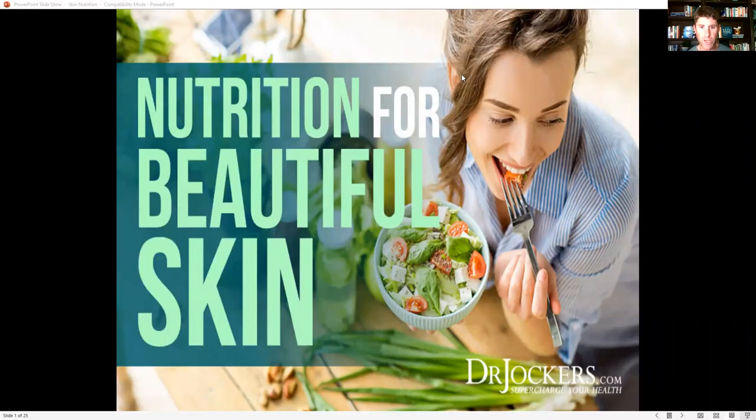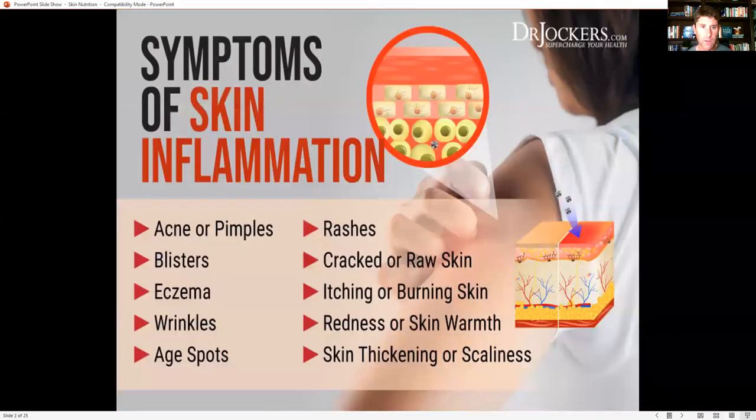Today I'm talking about nutrition for beautiful skin. We all want great skin, and our nutrition really plays an important role with that.